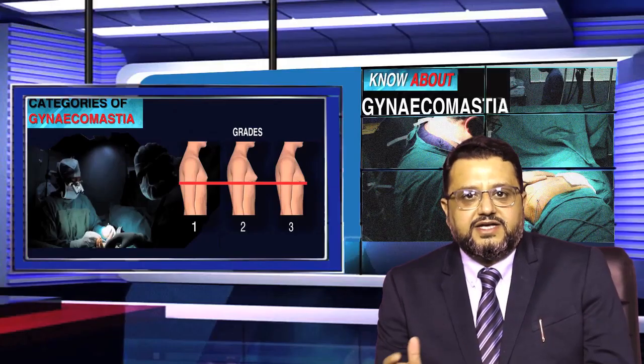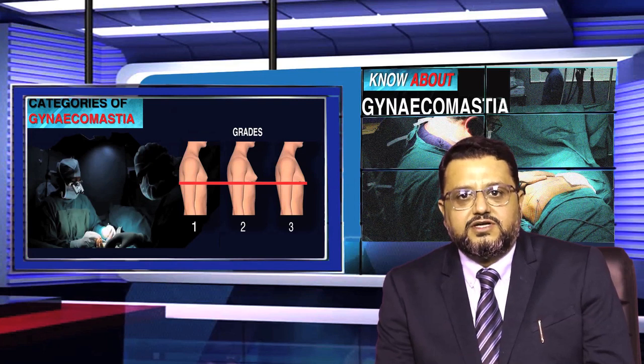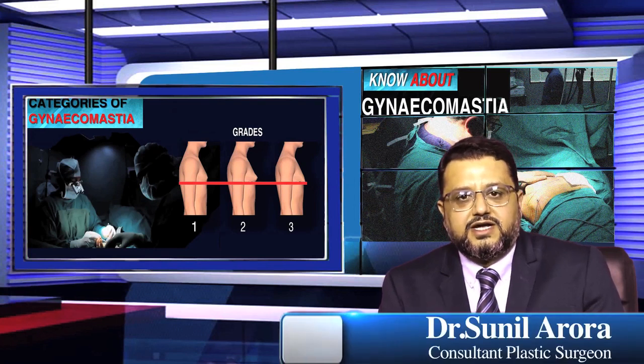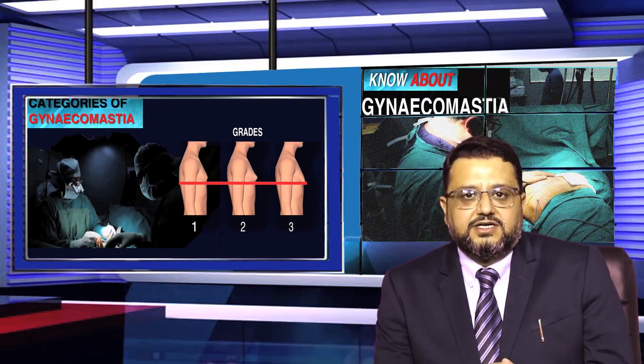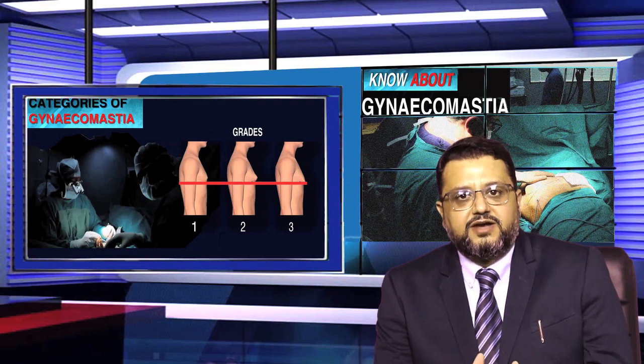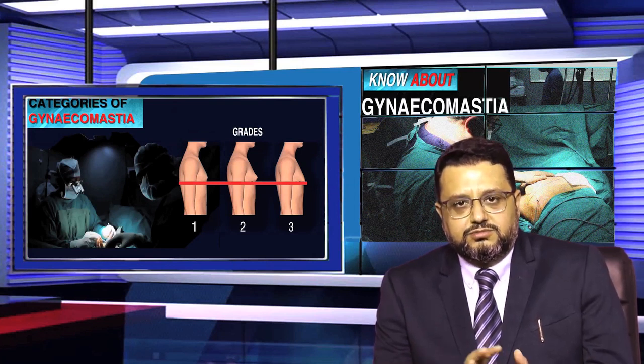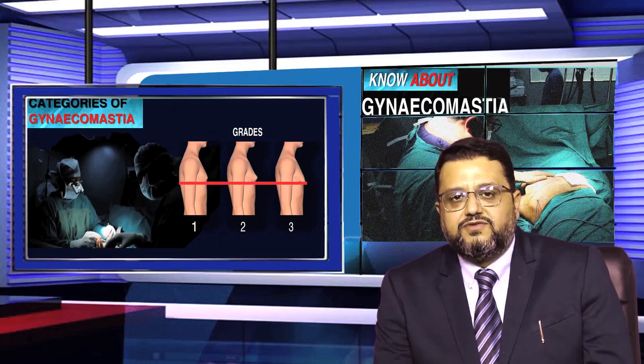Gynecomastia has been categorized into Grade 1, 2, and 3 depending upon the severity. Category 1 is the most mild, with minimal excess fat and gland tissue and the least lax skin. In Category 3, there is the most excess tissue — gland or fat — and the skin is the most loose.